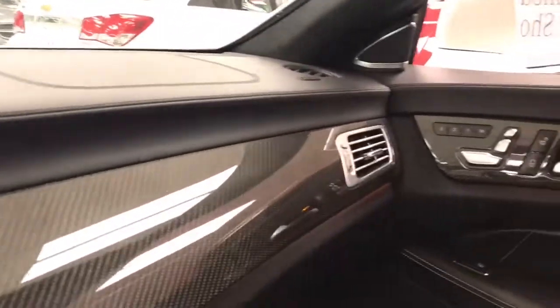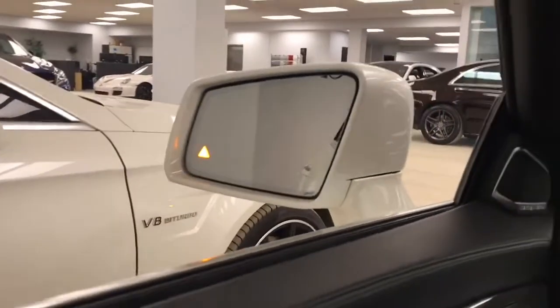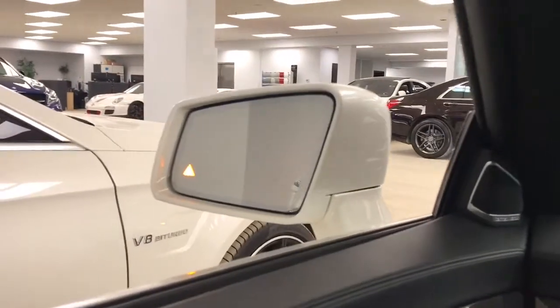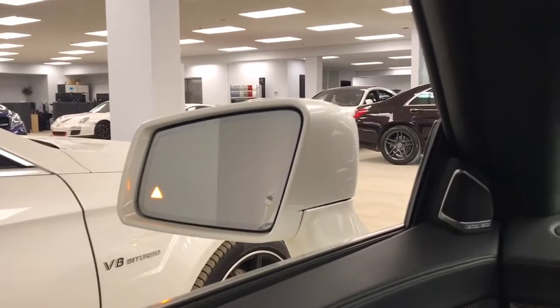And the beautiful carbon fiber interior trim. If you look in the mirror here, you have the blind spot assist. This turns orange when it's inactive. With Mercedes-Benz, our blind spot assist is inactive under 30 kilometers an hour. Those lights will disappear once you go above 30 kilometers an hour, and they will turn red when there's someone in your blind spot. It'll also beep at you if you try and switch lanes.